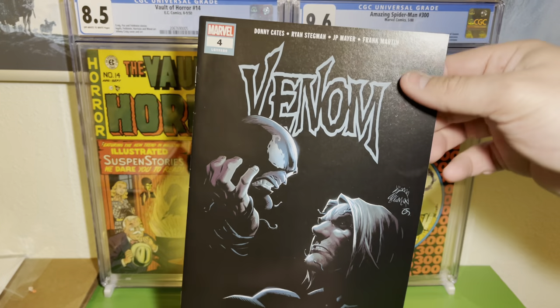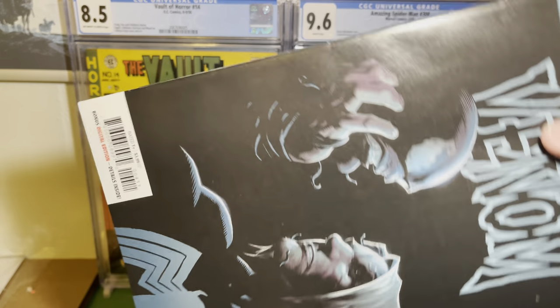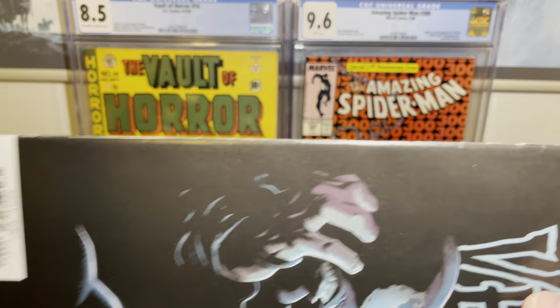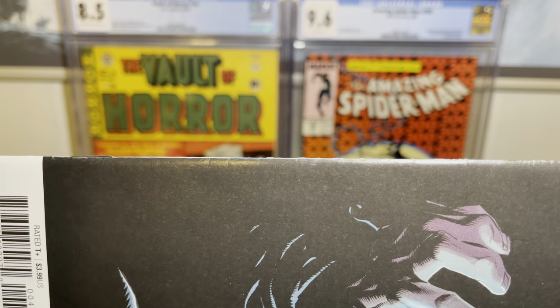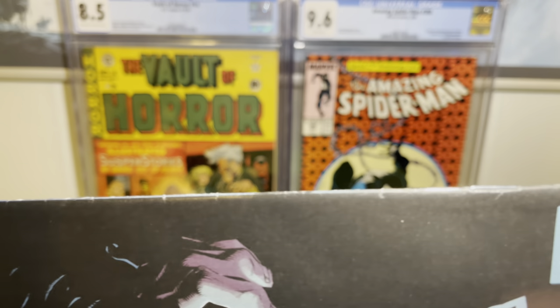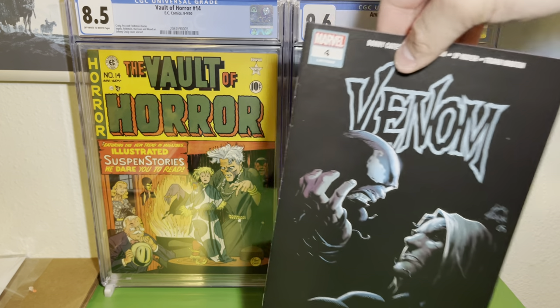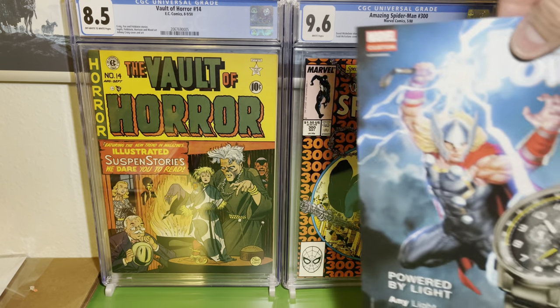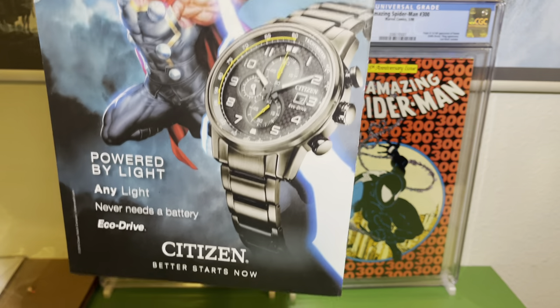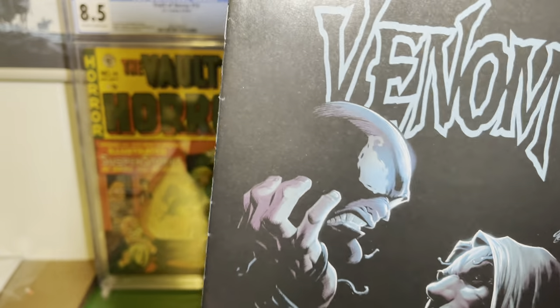We've got another great looking all-black cover — Venom number four, like the Hamlet homage. Upon further inspection, this one also has a bunch of spine ticks. It's one of those where you could potentially see a couple of them from far away, but you want to make sure they allow for a certain amount of defects. On the back there's rubbing right there, and then a little rubbing on the corner. So this is another one that I decided not to take the chance on.